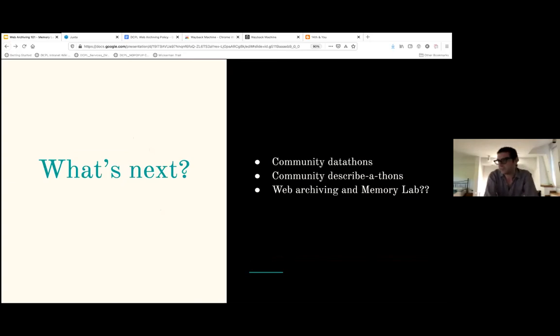What's next for us at DCPL? We want to start community datathons and community describathons — reaching out to computer science departments at local universities, high school students, and community college students to get them excited about web archive data. We also want to have people help us create metadata, which is what the describathons are about. And I have a hope to integrate and work with Siobhan to bring some of these web archiving tools to the memory lab model. It's something that's been on my mind for a long time, and I think the public can really benefit from using these tools.